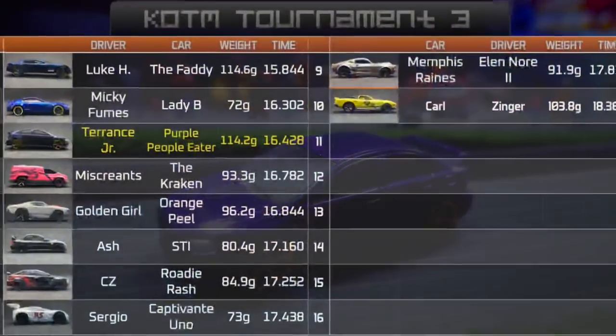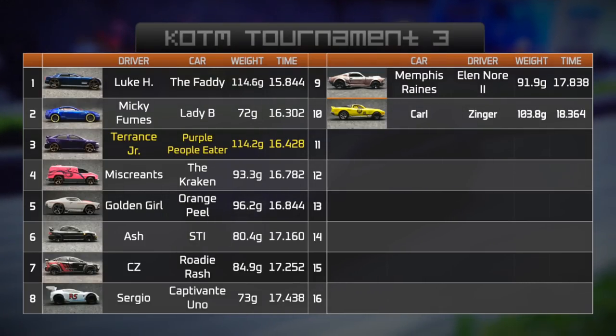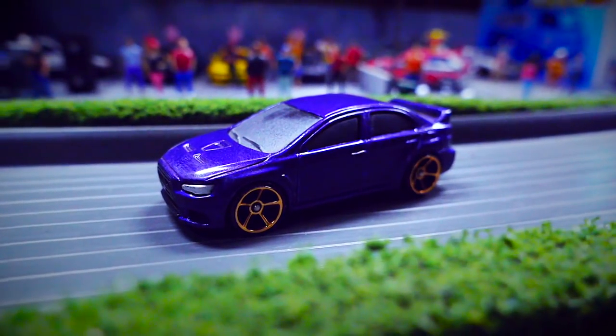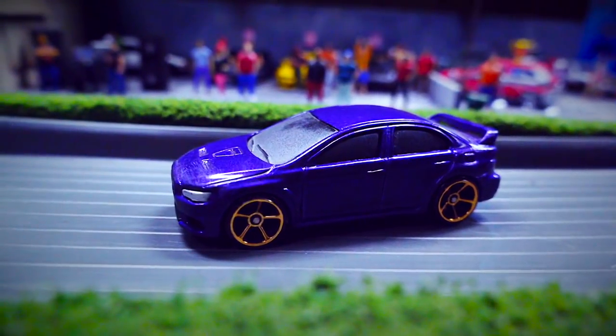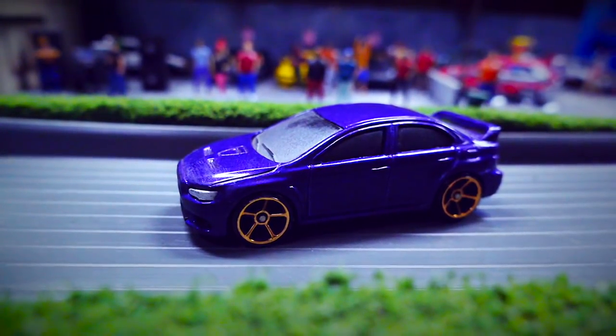Here's a look at the current qualifiers. Terrence Jr. is currently sitting in third place with that track time of 16.428 seconds. His car is almost the same weight as Luke H's Fatty, but right between them is Mickey Fumes in a 72-gram car. Well, it's not always about weight. That's what I keep telling the missus — she wants me to get on a diet. That might not be a bad idea. It's not always about the weight. Yeah, but that was about the cars. You're 3D Bot Maker, I'm 2D, and you've been watching King of the Mountain.